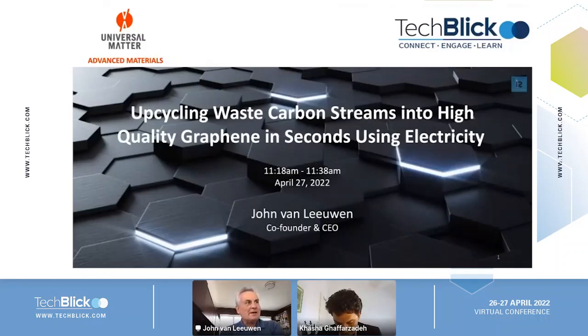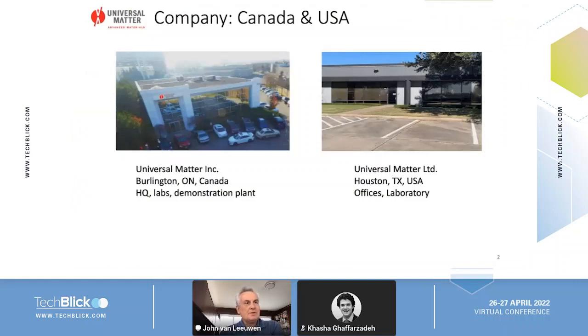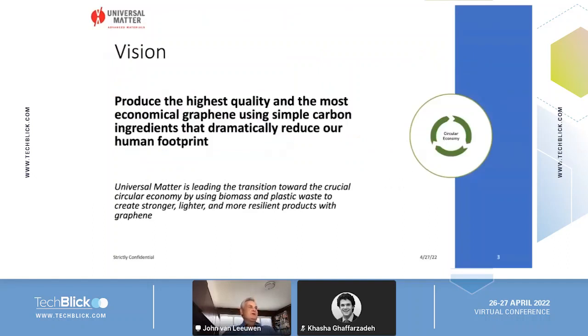Thank you, Kasha. At Universal Matter we are essentially upcycling waste carbon streams into graphene using electricity. We're a roughly three-year-old company, started in 2019, with 19 people in two locations. Our new building in Burlington, Ontario is our headquarters, labs, and demonstration plant, and we also have a lab in Houston, Texas. Our vision is to produce the highest quality and most economical graphene using simple carbon ingredients, which will help dramatically reduce our human footprint. We see graphene as a huge enabler for the circular economy and believe we need to move away from graphite as the feedstock.